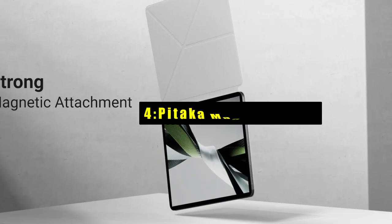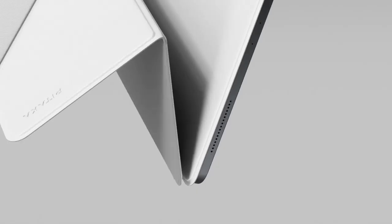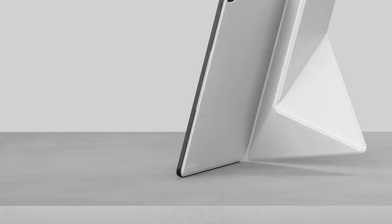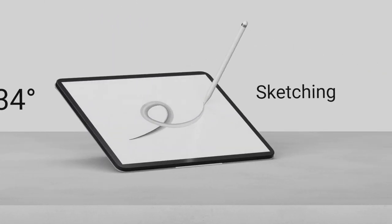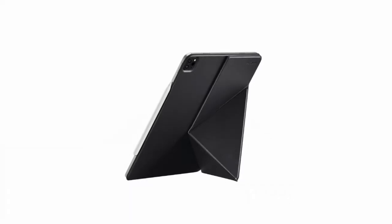At number four is the Pataka Magi Z Folio 2. It offers lightweight yet robust protection for your iPad, weighing just 240 grams. Crafted from 2.3 millimeter thick composite fiberglass, it maintains durability while staying slim. This folio protects both the front and back of your iPad from scratches and bumps.